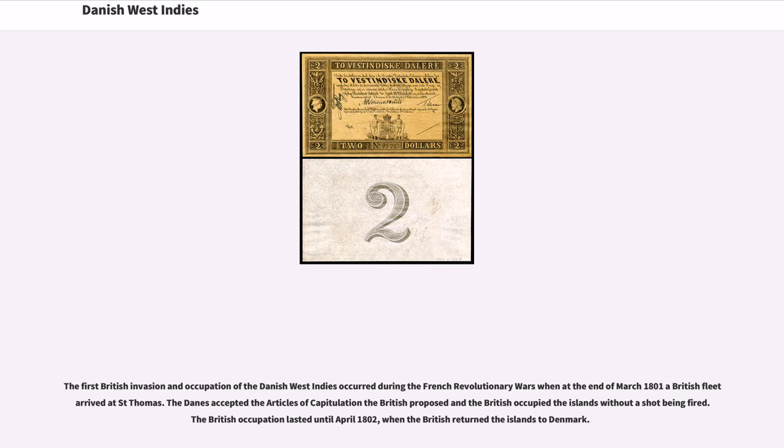The first British invasion and occupation of the Danish West Indies occurred during the French Revolutionary Wars when at the end of March 1801 a British fleet arrived at St. Thomas. The Danes accepted the Articles of Capitulation the British proposed, and the British occupied the islands without a shot being fired. The British occupation lasted until April 1802, when the British returned the islands to Denmark.